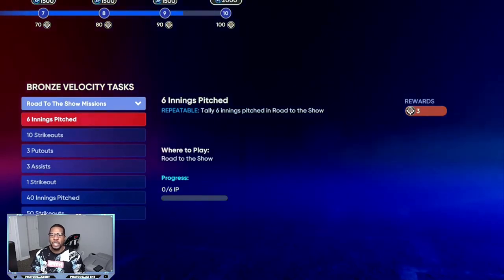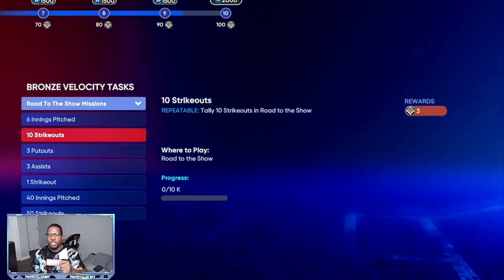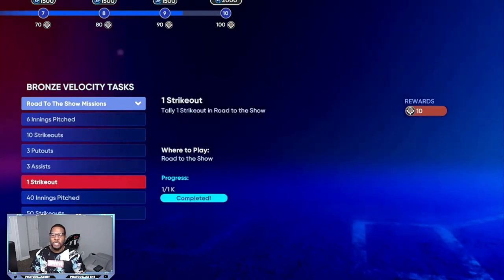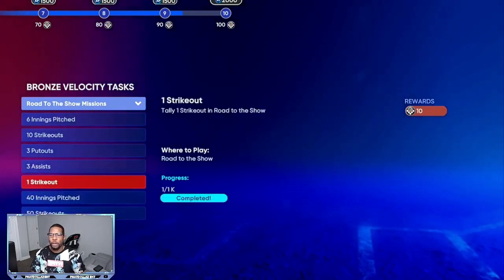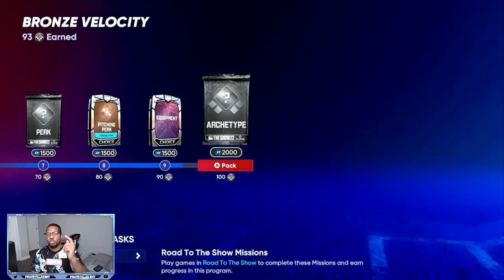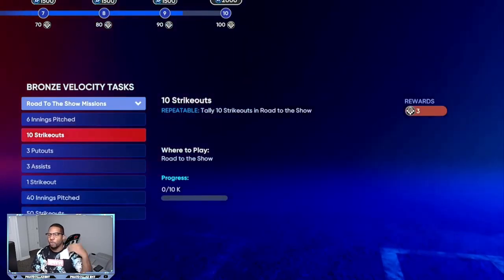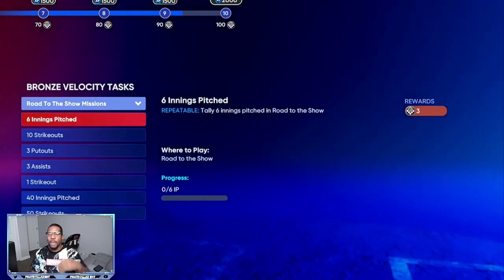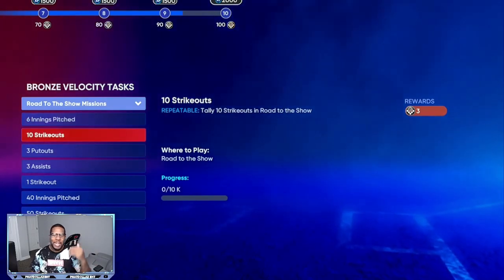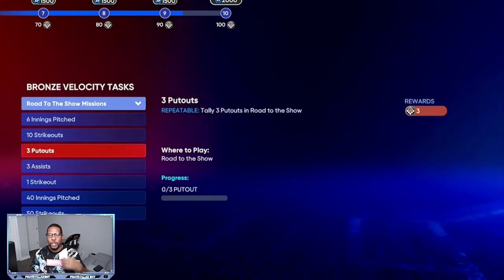For the pitcher it's super fast. Every time you play: 10 strikeouts is 3 XP points, 6 innings pitched is 3, 3 put outs, 3 assists — so that's 12 repeatable XP every single game, all the way until you get to 100. The better your guy gets, the more strikeouts he's going to have, and then you can exit out after the six innings so you don't have to play the full game. As your guy gets better, you can take him out after six innings and all this will restart — so you get your 12 every five to six minutes per game.